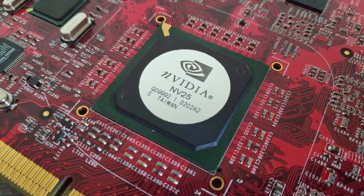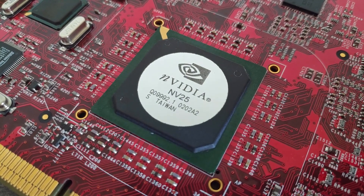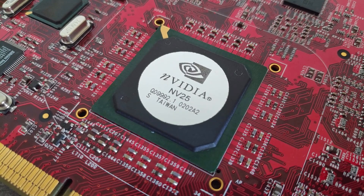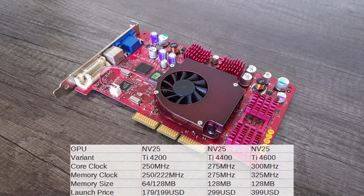Unlike a lot of other GPU lineups, the specs of the GeForce 4 TI series can be summed up pretty easily with some cells in a spreadsheet since they all use the same GPU, so let's have a look at them. First, we have the TI-4200 at the bottom. As to be expected, this card has the lowest clocks of the bunch at 250MHz on the GPU and 250 or 222MHz on the memory, depending on if you got the 64 or 128MB version. For today's video, we'll just be focusing on the 128MB version as the 64MB card is kind of playing in a different sandbox.